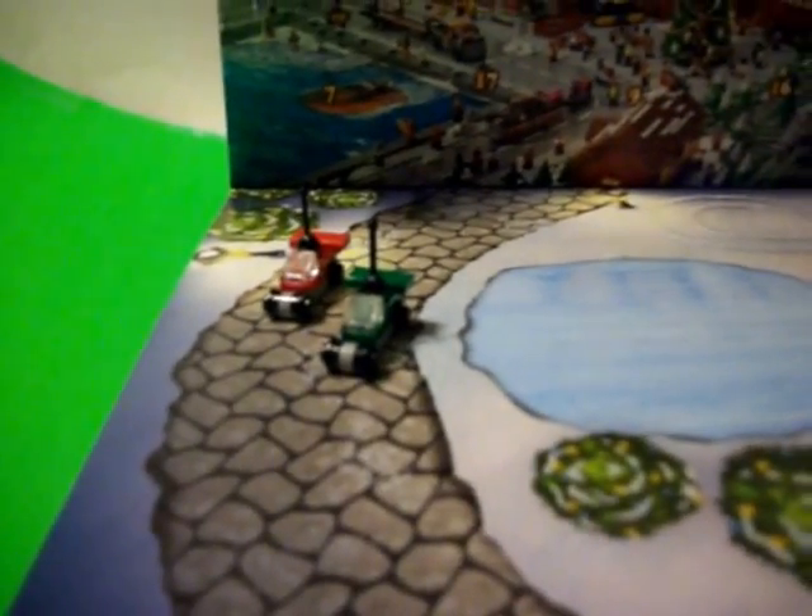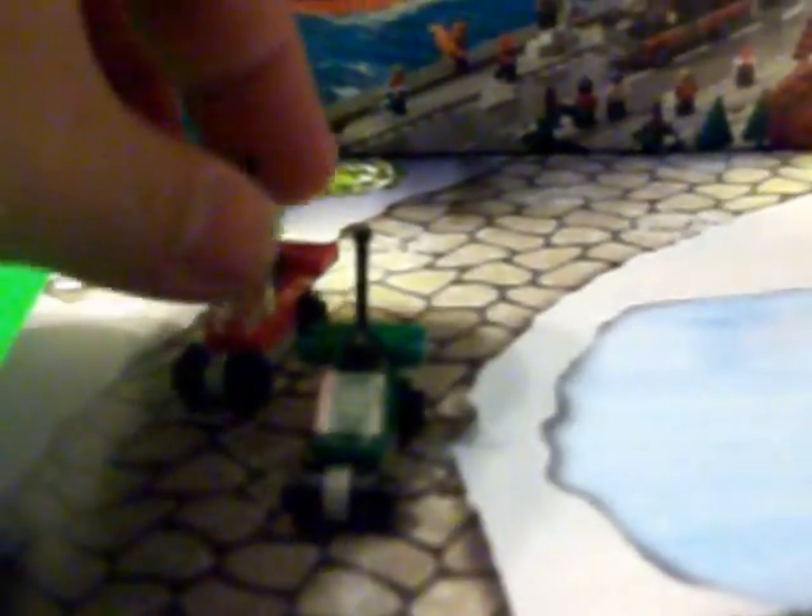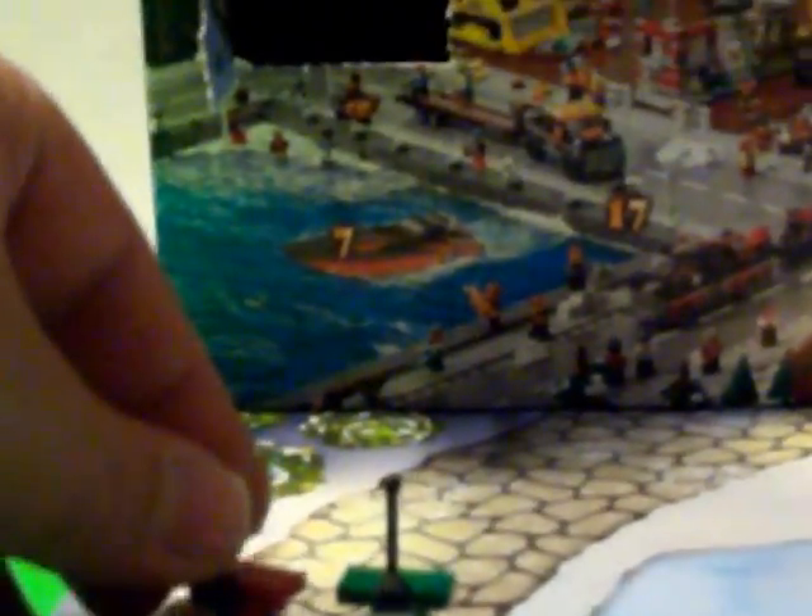Looks like two remote control cars. Looks like it'd be fun to build. The builds are put together here — got a green racer and a red one, both with remote controls for both of them. Both are pretty cool.